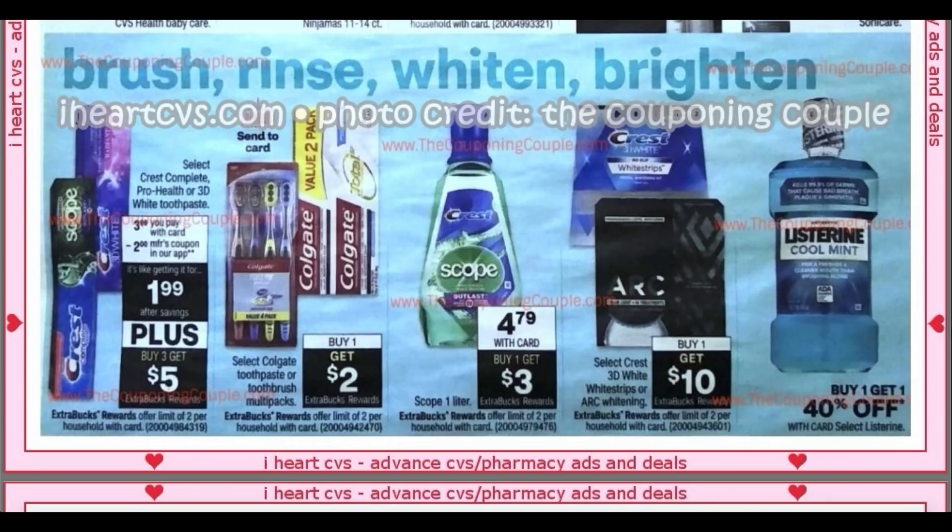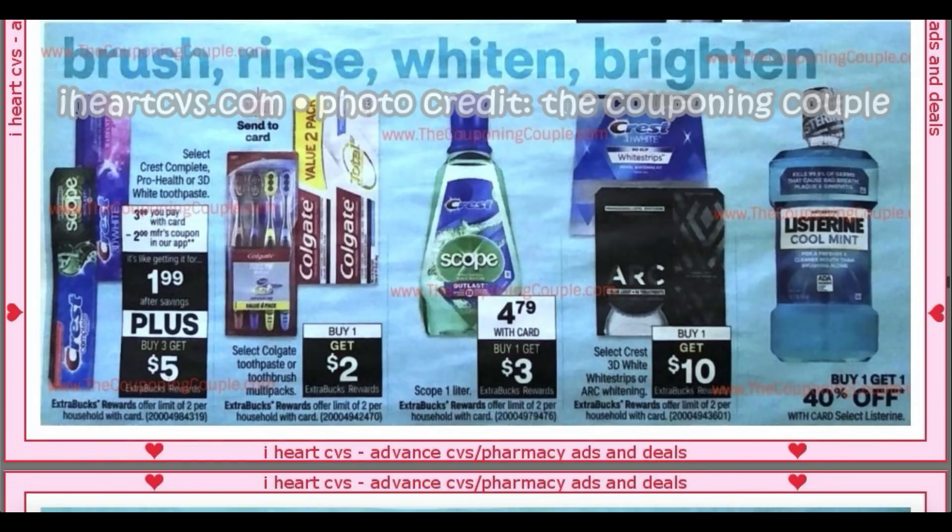A couple of oral care deals here — Select Crest products at $3.99. We have a $2 manufacturer coupon in our app, $2 insert coupons in the December P&G insert, plus they're buy three, earn a $5 extra buck. Three would be $12; use two insert coupons and the digital coupon to take off $6, making them $6, then you get a $5 extra buck — so you get three for a dollar with that deal. Crest Scope is $4.79, get a $3 extra buck.